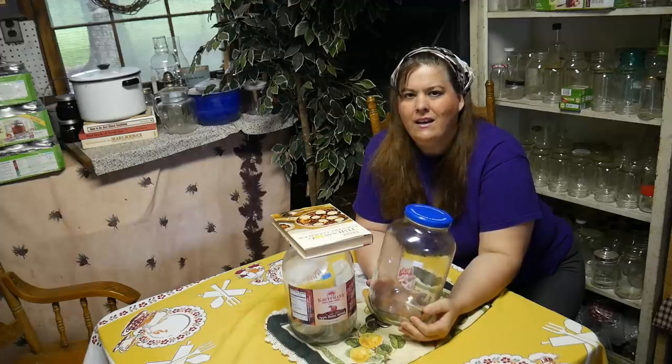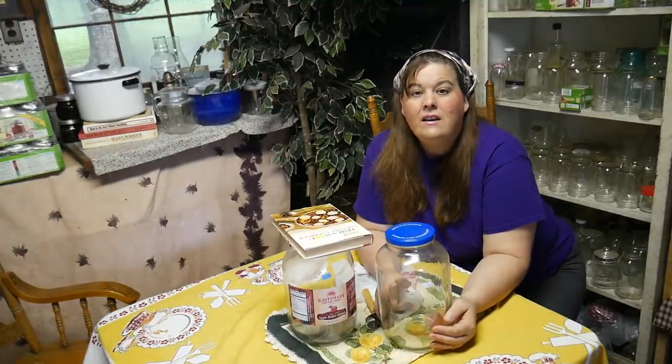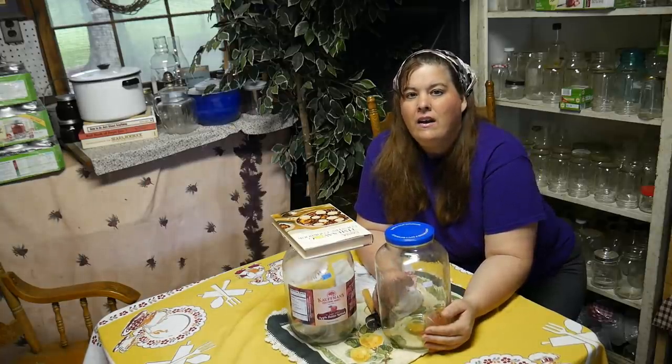So that was my Thrifty Thursday. I know some of you would pay $1.99 for a gallon jar, and some of you would say 'Tessie, you talk about saving money and you spend that?' But it's something I can use. The next part of this video I'm going to share a gift with you.